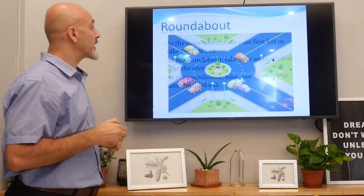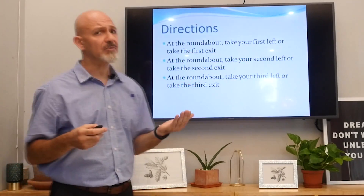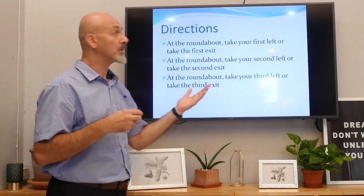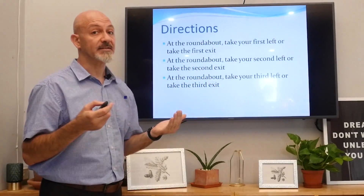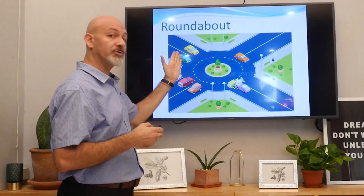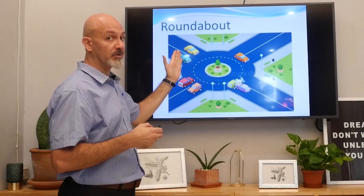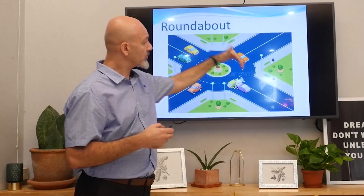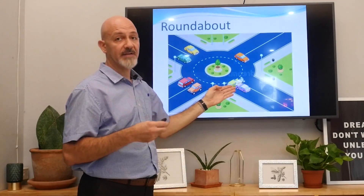So if we go further — at the roundabout, you can say: take your first left, or take the first exit. So if you're coming from here, this is your first exit. If you continue, this is your second. You continue further — well, you might have an accident!